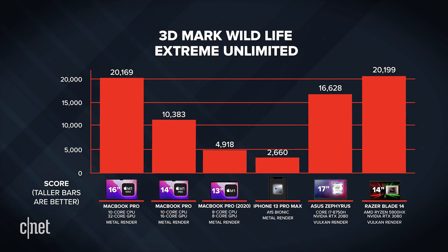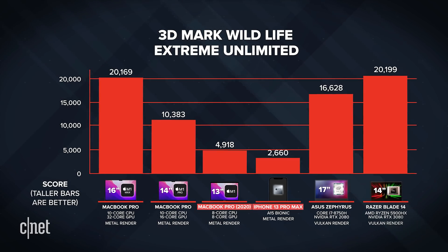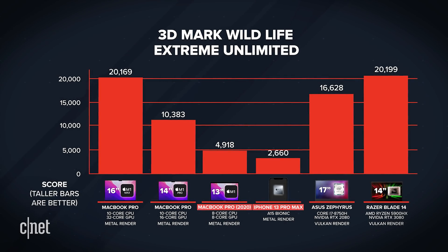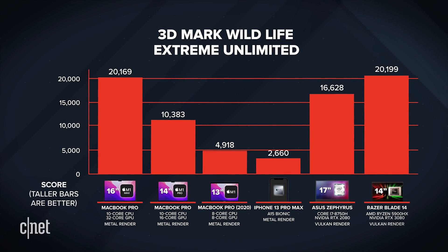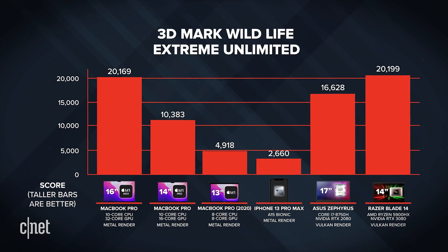The nice thing about that test is you can go all the way down the list — you can see a regular MacBook Pro with an M1, you can even run it on your iPhone, and there's a huge performance difference between the Bionic chip in an iPhone and the M1 Max. So I was finally able to find some points of differentiation between the M1 Pro and the M1 Max, but I had to go a little bit out of my way to do it outside of my normal workload.